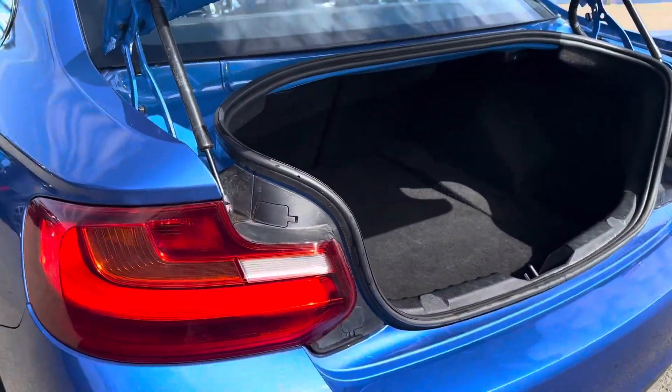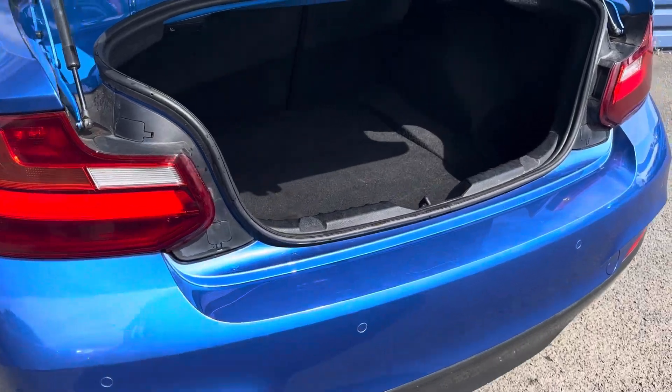As you can see, all the alloys are finished in high gloss black. It's also got a lovely sized luggage compartment.